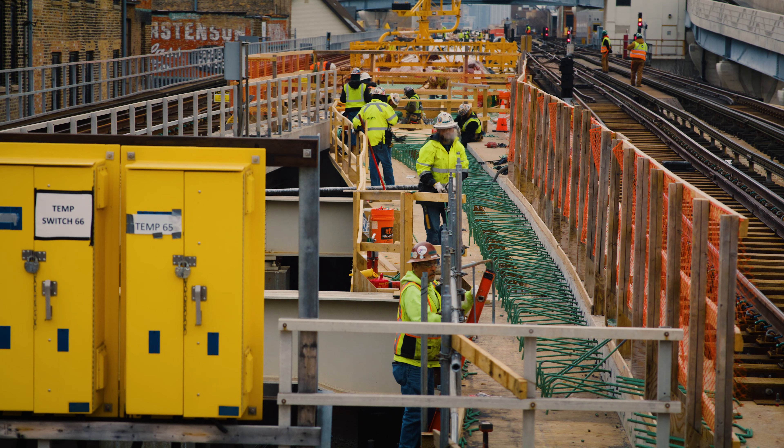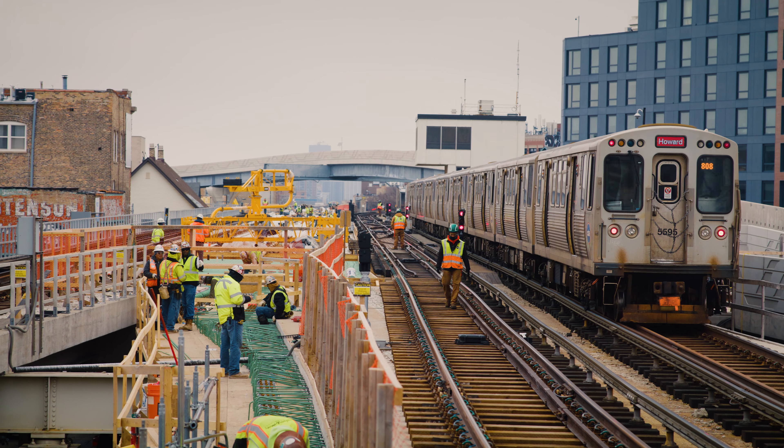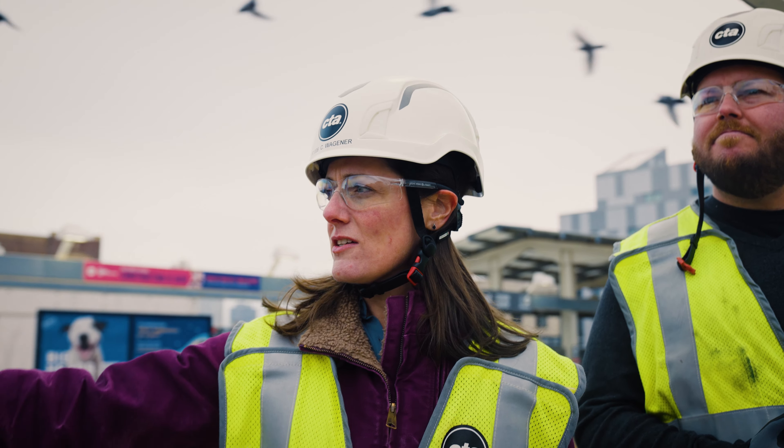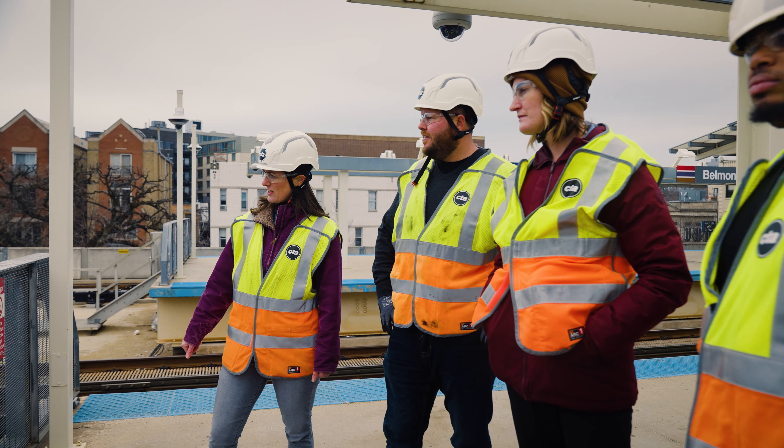We're adding elevators and escalators to the stations. It is our most heavily traveled line — the busiest line — so having infrastructure that is ready to run for the next hundred years is incredibly important to the community it serves.